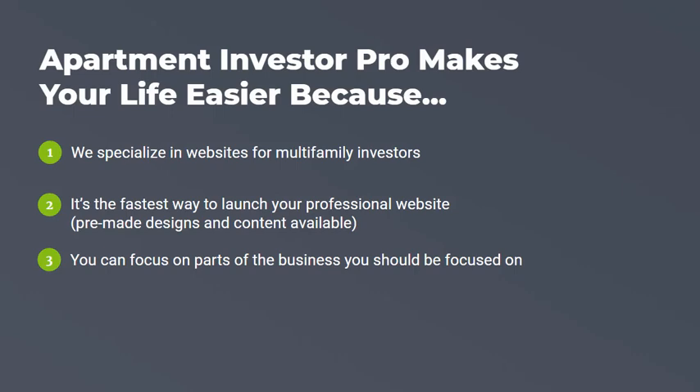So with our service, it's the fastest way to launch your professional website because we have pre-made designs and pre-written content available that you can use to immediately get your website started. That means you can focus on the parts of the business that you really should be focused on, rather than pretending to be a web designer and fighting with technology.